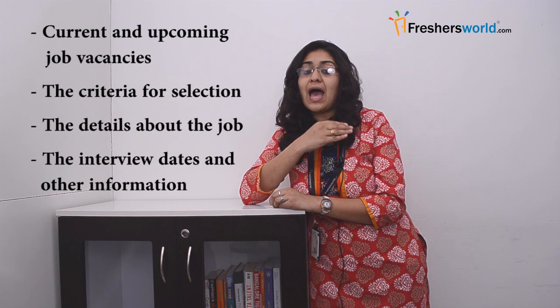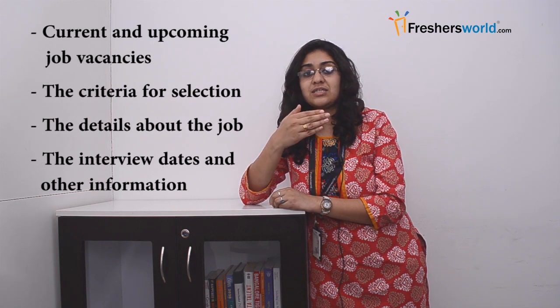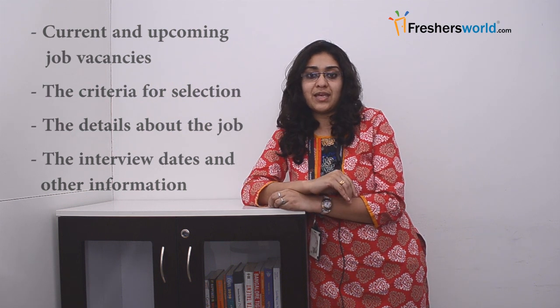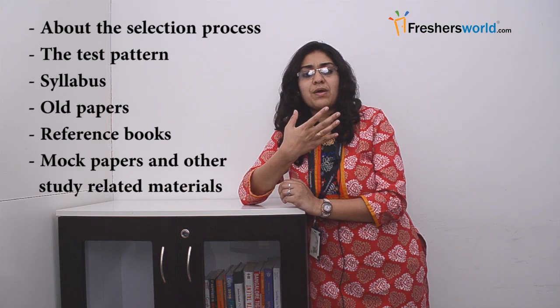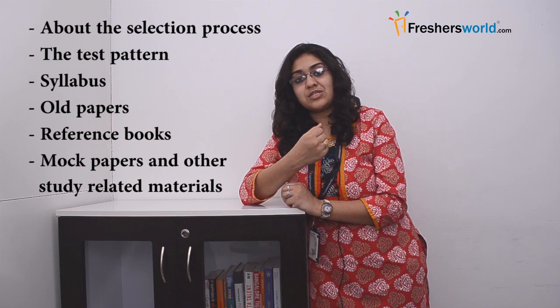Why get in touch with Freshersworld.com? Freshersworld.com is an online employment portal that provides information about current and upcoming job vacancies, the criteria for selection, details about the job, interview dates and other information. Candidates can also get to know about the selection process, test patterns, syllabus, old papers, reference books, mock papers and other study related materials for preparing for the selection process.